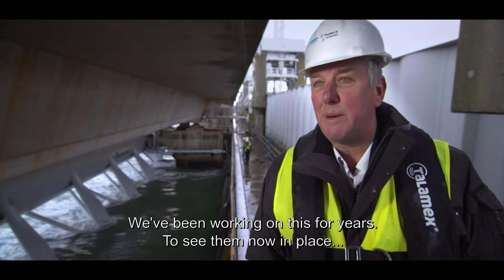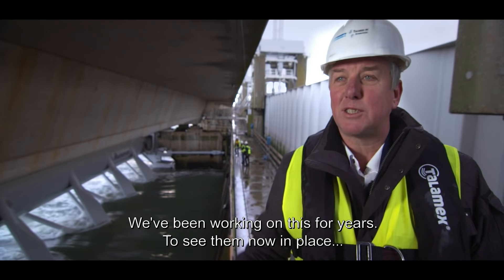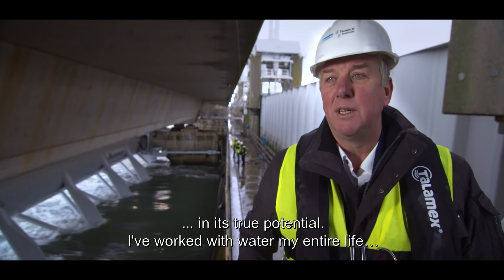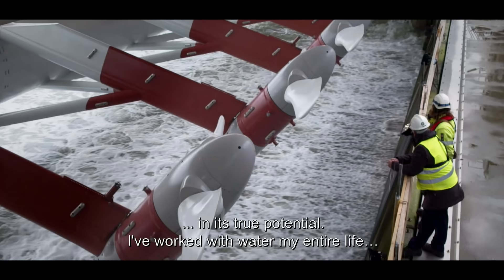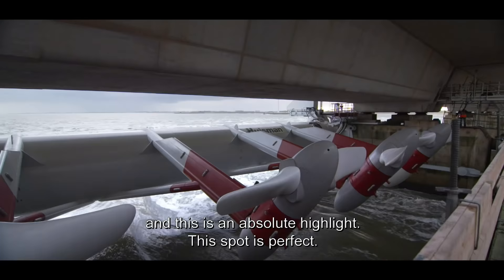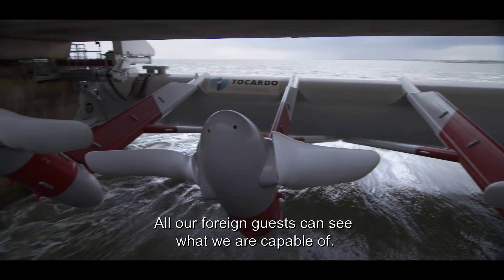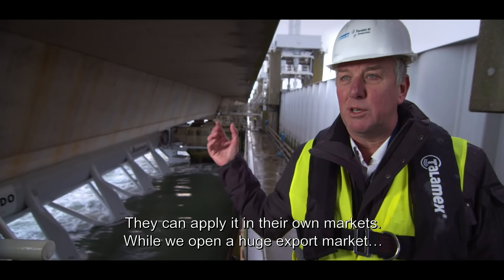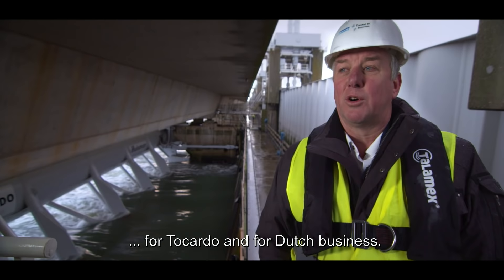We are here for 10 years. The fact that they are installed — that you see the potential, you see the stream in the water — I have been my whole life with water and this is one of the absolute high points. This location is ideal, you can see the high current speed. We can show all foreign guests what we can do as a country, and they can take that to their own markets. We will get a huge export market for our company, but also for Dutch companies.